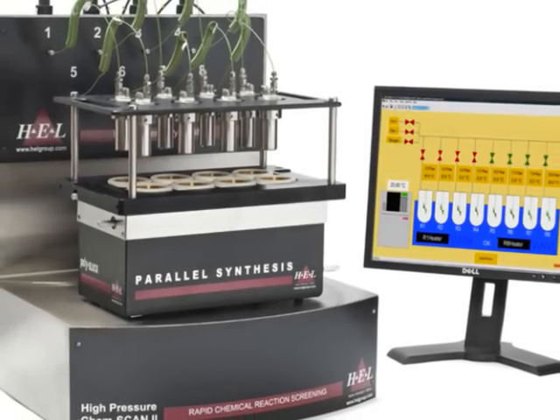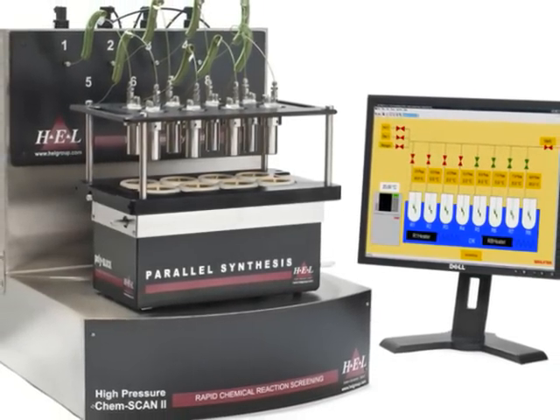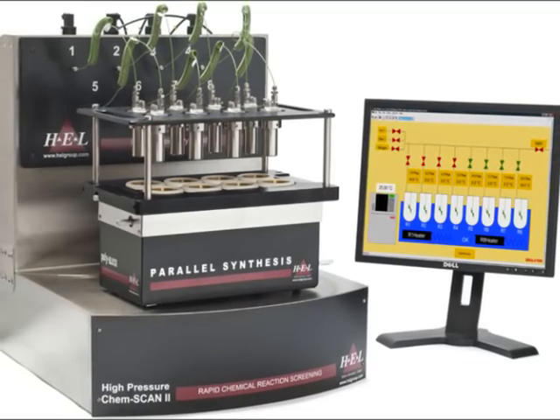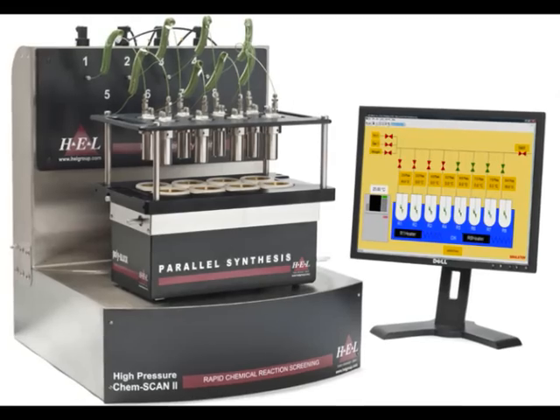The HP ChemScan from HEL is a dedicated parallel reaction system for the rapid screening of high-pressure reactions, most commonly heterogeneous catalysis of hydrogenations.